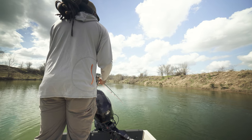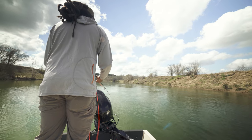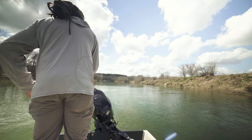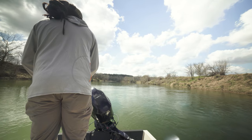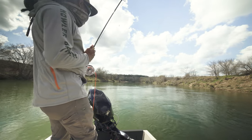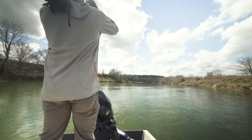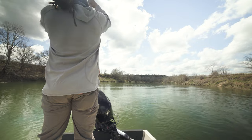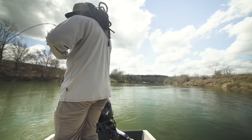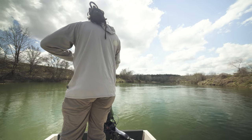This is the last cast before we move to the next spot. Oh yes — the famous last cast fish! All right, what do we have? Staying down deep. I'm guessing it's probably a drum. Geez, he's putting a bend in this seven weight.